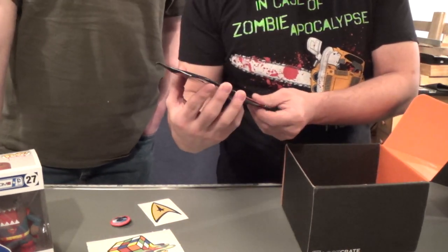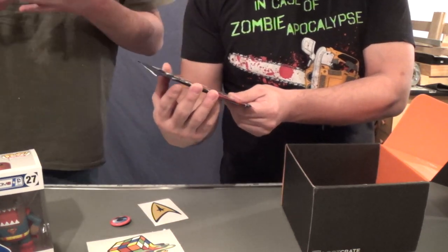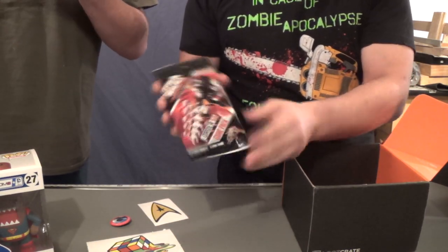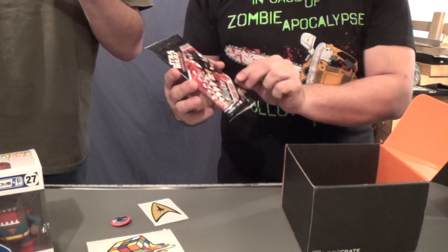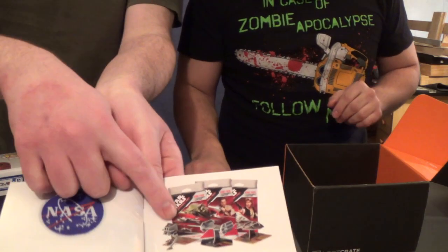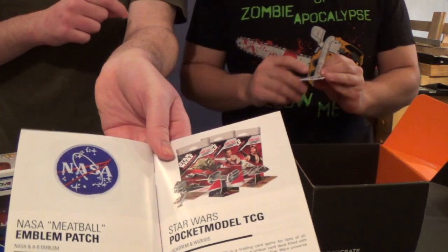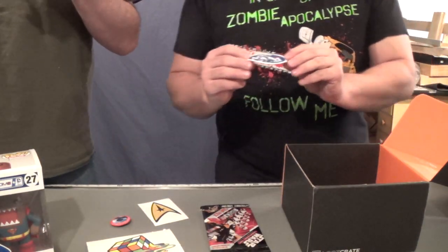We've got Star Wars Pocket Model Trading Card Game — the Order 66 Game Pack. I kind of want to play with those. It's one of these little card games where the cards actually build little figures. There used to be one with pirate ships — I know that was popular for a while.